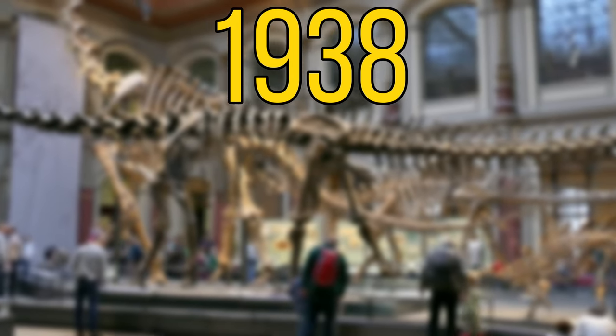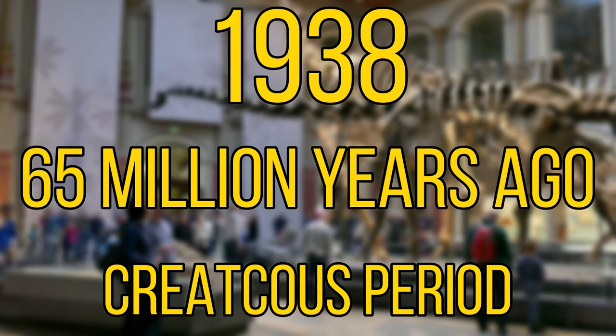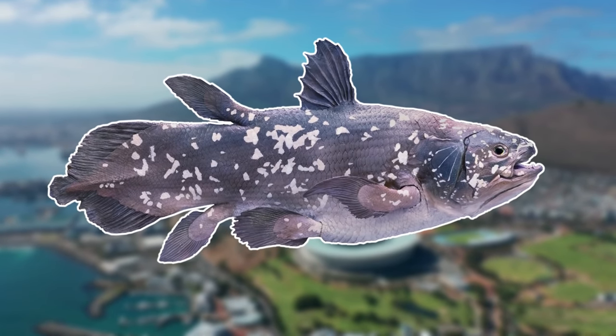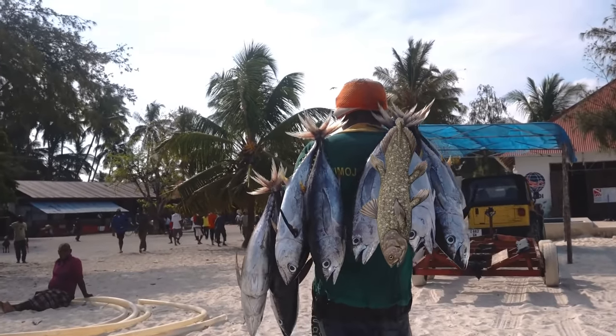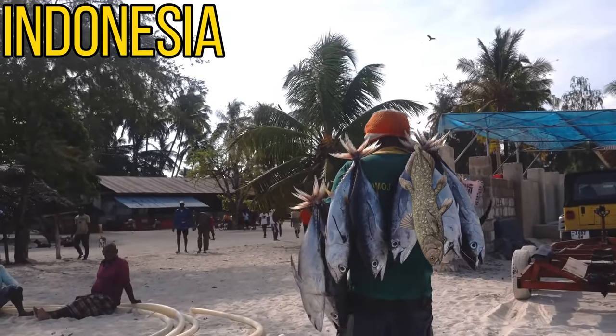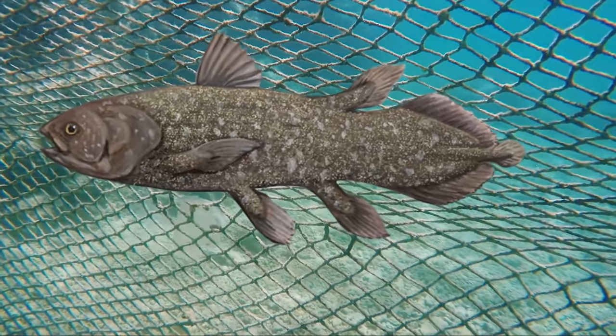Before 1938, they were thought to have gone extinct 65 million years ago in the Cretaceous period. But that was before a West Indian Coelacanth was discovered off the coast of South Africa, and later on the Indonesian Coelacanth was discovered in an Indonesian market in 1997, and eventually a live specimen was caught one year later.